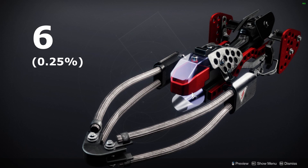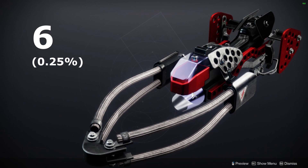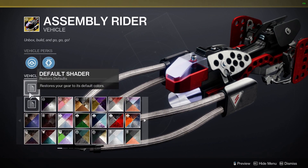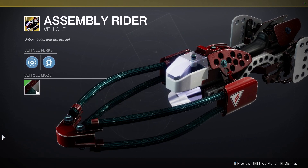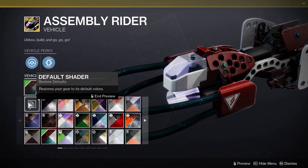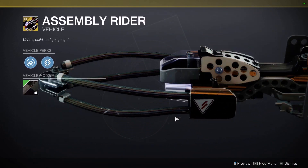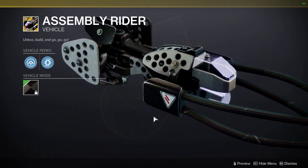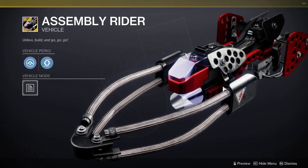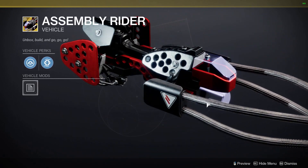Coming in at number 6, we have the Assembly Rider, which was actually released this season. This sparrow is owned by 0.25% of players, so again it's tied in rarity with the Sea Foam Glide. I actually hate the look of this sparrow and I wouldn't consider ever getting it, so that could partly be why it's rare. But it's a new sparrow, so we have to assume that over time this will become less and less rare, and more people might actually pick it up.